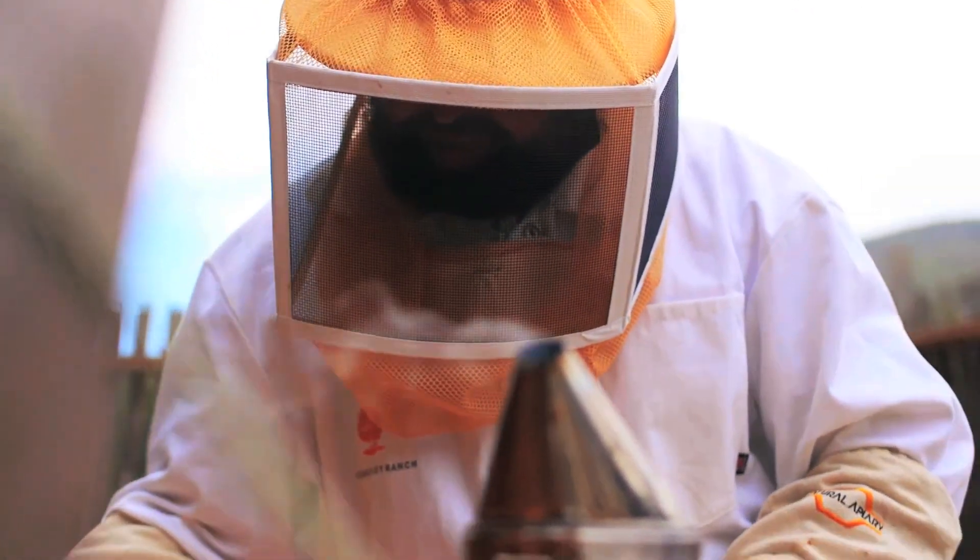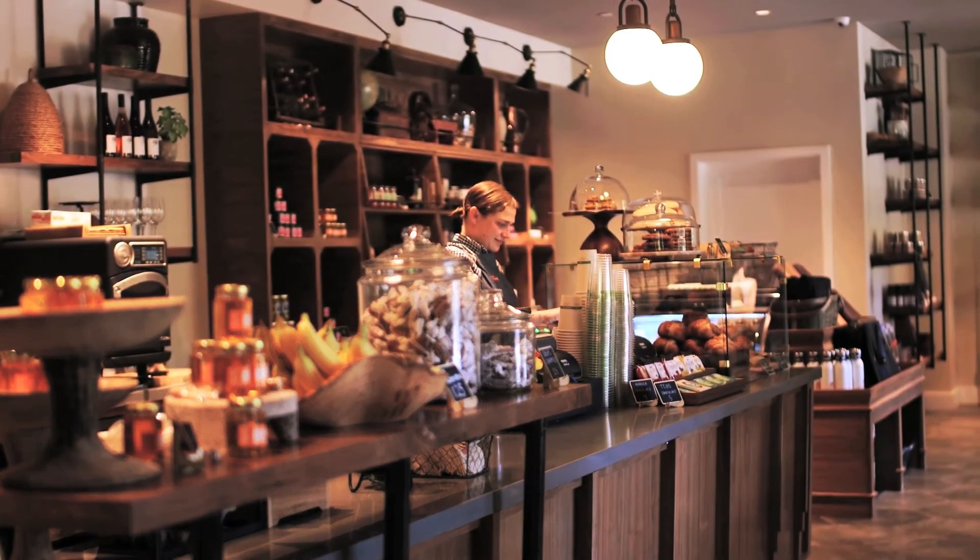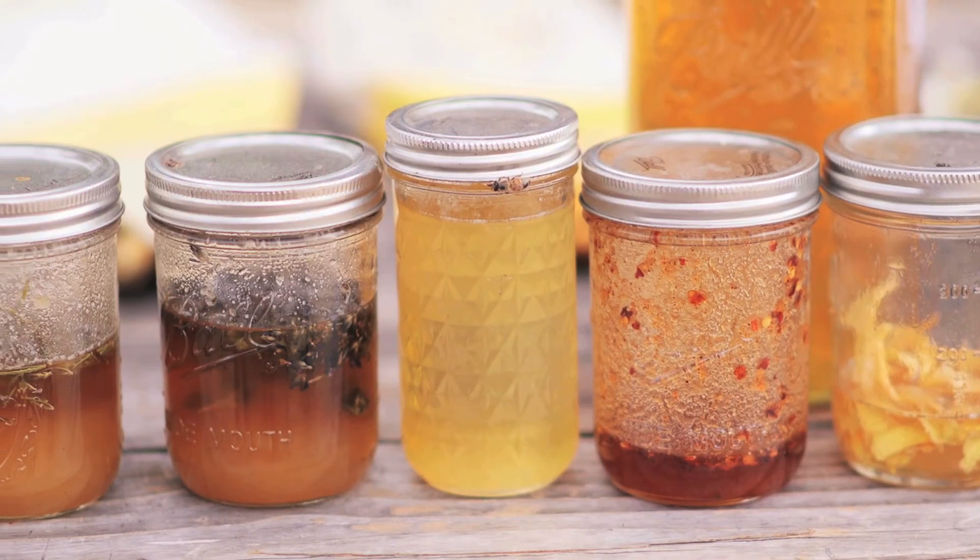Here at Carmel Valley Ranch we are spinning lots and lots of honey. We're selling it up at the market and it's really exciting summer.